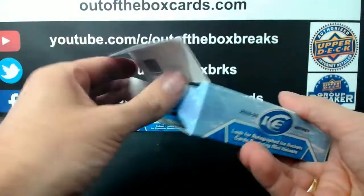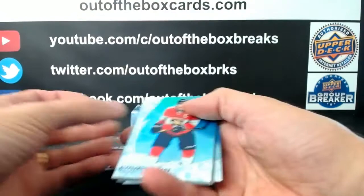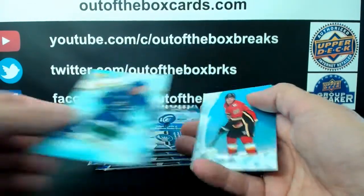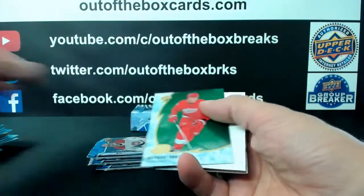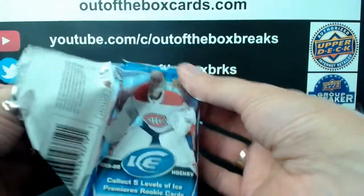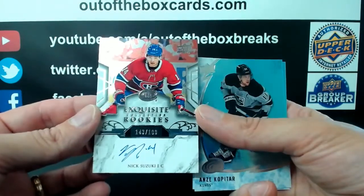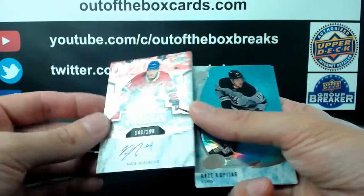Here we go with box number 3 of this little half case of 1920 Ice. Carey Price for the Montreal Canadiens out of $2.99. Carey Price for the Montreal Canadiens, Anthony Manta for Detroit, Eric Brandstrom sub-zero rookie out of $9.99 for the Ottawa Senators. Rasmus Dahlin for the Buffalo Sabres — nice hit for the Montreal Canadiens out of $1.99 — exquisite rookie auto Nick Suzuki.